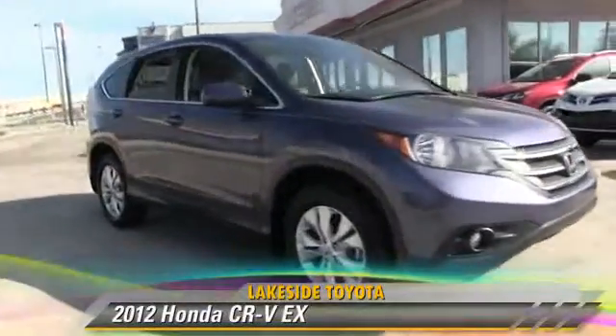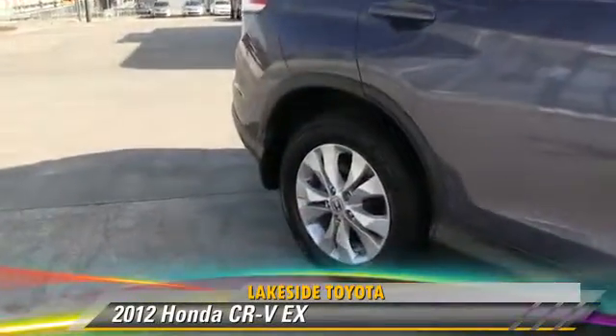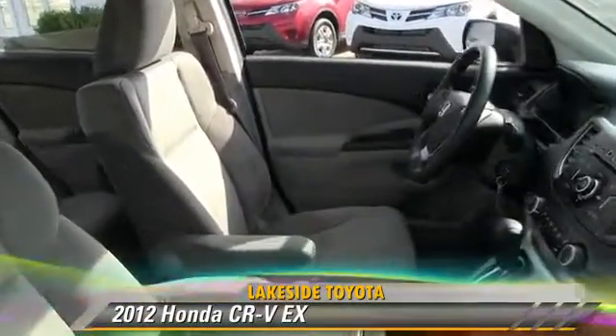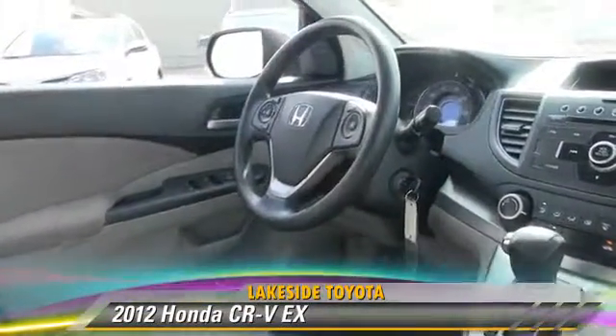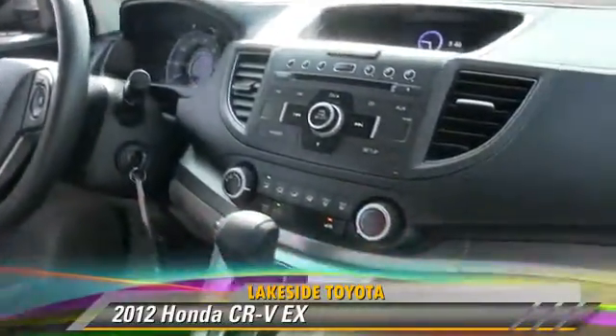The 2012 Honda CR-V EX, powered by a 2.4-liter four-cylinder engine with a five-speed automatic transmission. This vehicle, with fewer than 40,000 miles on the odometer, gets up to 31 miles per gallon.